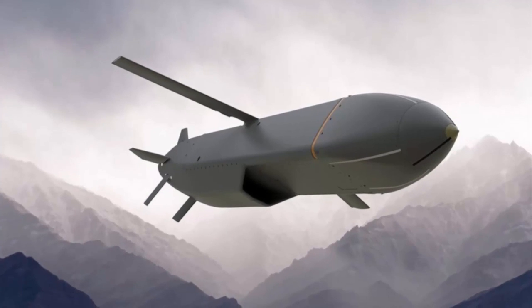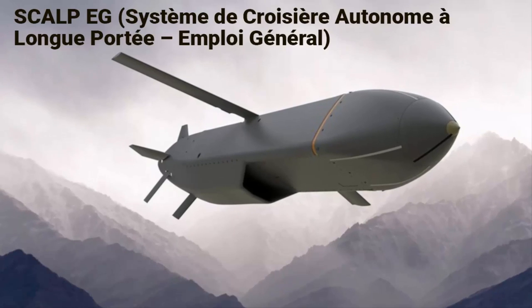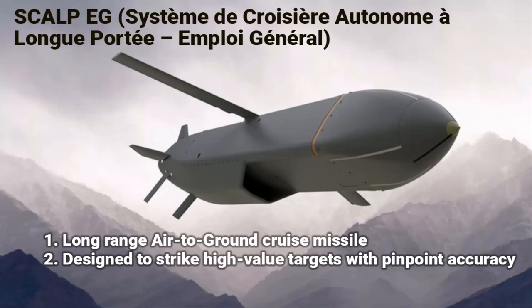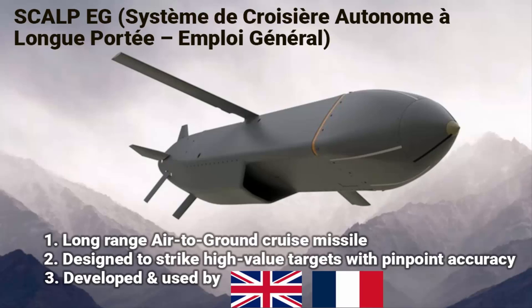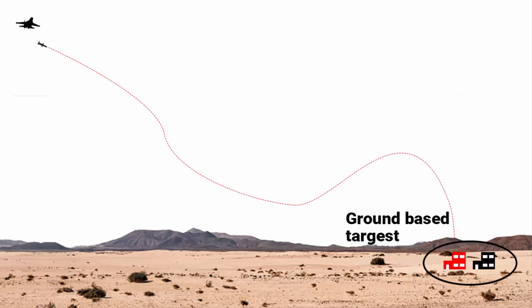The Storm Shadow missile is also known as Scalp-EG. It is a long-range air-to-ground cruise missile designed to strike high-value targets with pinpoint accuracy. It is primarily used by the United Kingdom and France and has been in service since the late 1990s. It is exclusively designed for use against ground targets such as infrastructure, military installations, command centers, and bunkers.